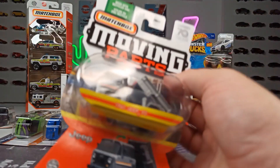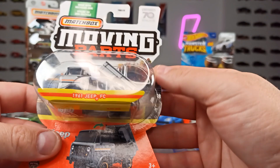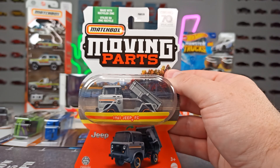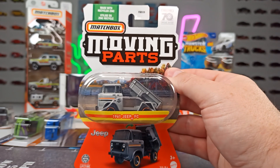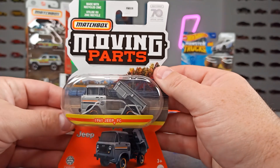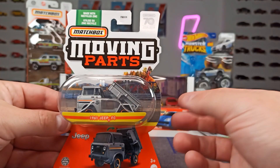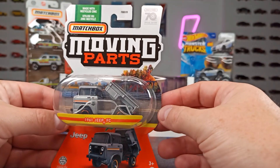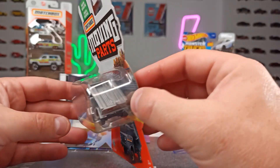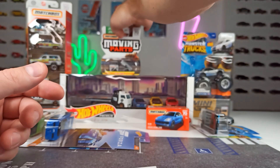We also have Matchbox Moving Parts, which you can get for about 4 euros with their somewhat unusual packaging. Sometimes the moving parts are cool, sometimes they're made of plastic and the color doesn't match the rest of the car. But I think 4 euros to 4 euros 50 is a fair price because you get a moving part. I wouldn't need the weird packaging, but overall I think it's okay.